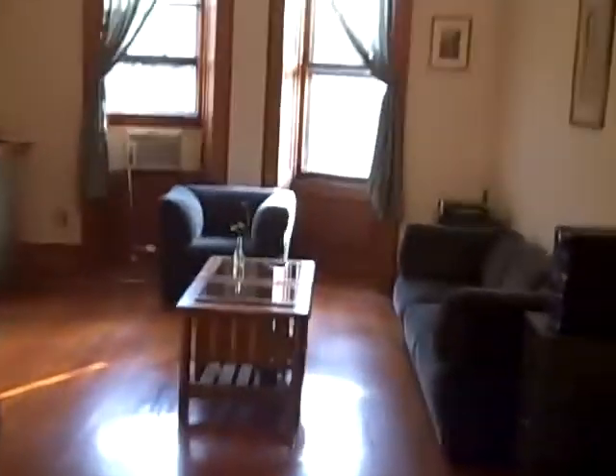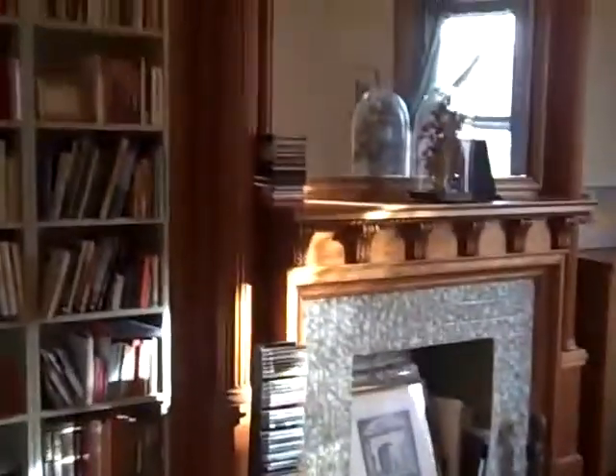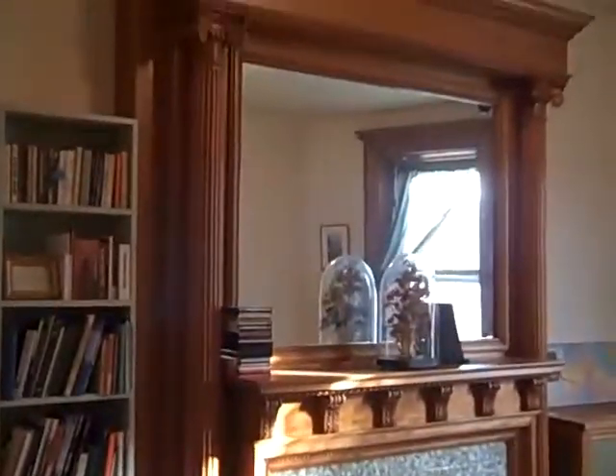It opens up onto quite a large living room with a big bay window at the end of it. Lots of beautiful detail here. Look at this fireplace — majestic.